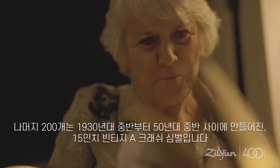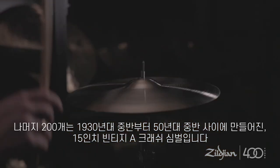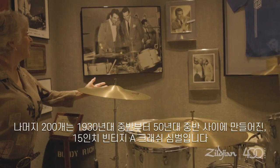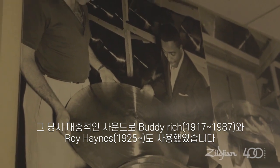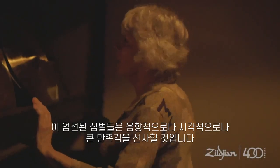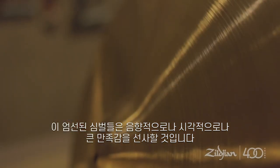We've also selected 2 15-inch vintage A crash cymbals that were made sometime between the mid-1930s and mid-1950s. A popular sound of the time — both Buddy Rich and Roy Haynes had 15-inch crash cymbals on their kits. These cymbals represent the best examples of their size, both sonically and visually.